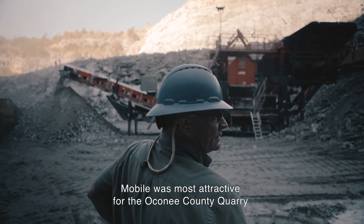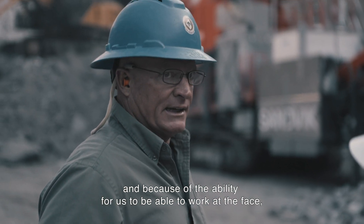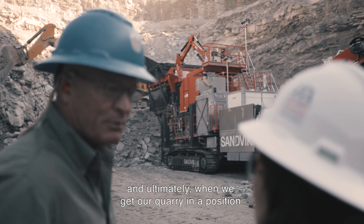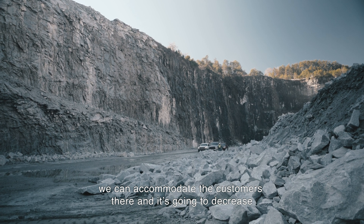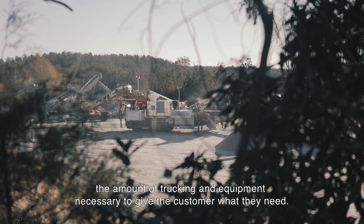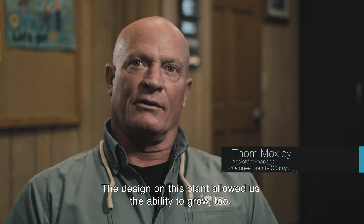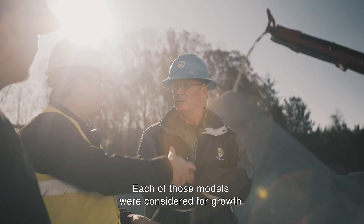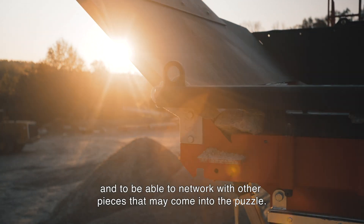Mobile was most attractive for the Oconee County quarry because of the versatility and the ability for us to work at the face. Ultimately, when we get our quarry in a position to accept the equipment we have, we can accommodate the customers there, and it's going to decrease the amount of trucking and equipment necessary. The design on this plant allowed us the ability to grow — each of those models were considered for growth and to be able to network with other pieces that may come into the puzzle.